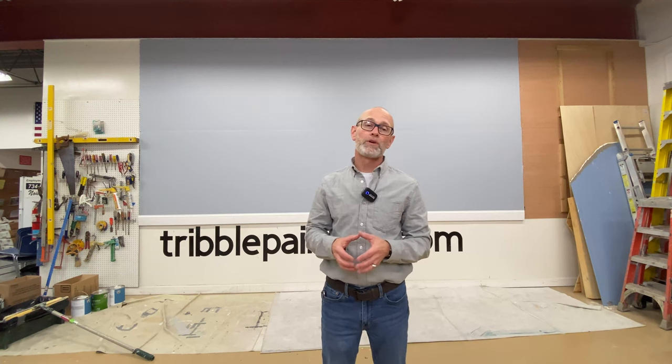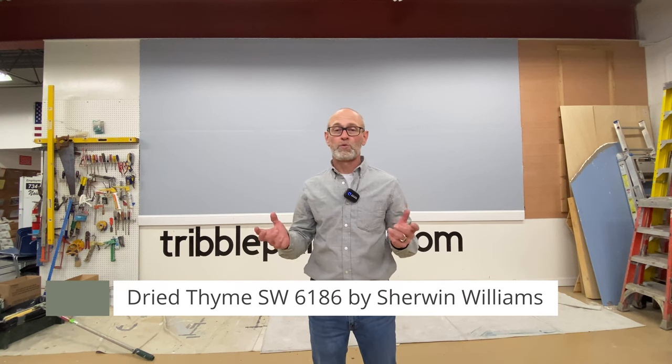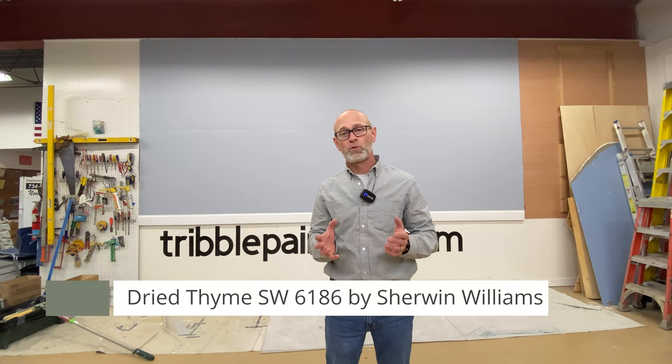Hey there, Todd with Tribble Painting. Welcome to the Wall of Color. Today on the wall we're going to be taking a look at Sherwin-Williams' Dried Thyme 6186 on their color deck. This is a green color which is really on trend for 2022.